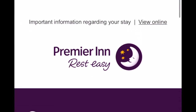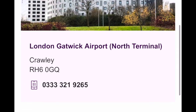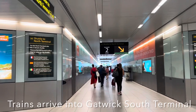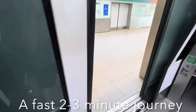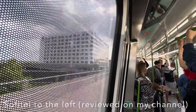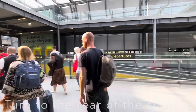24 hours in advance of your stay at this particular Premier Inn, you'll receive an email with all the details about your reservation, including a reminder of your reservation number that you can use to do a self check-in when you arrive. We arrived by train into London Gatwick South. From here you can take a free shuttle to London Gatwick North, which takes no longer than two to three minutes. You'll actually pass the Premier Inn on your right-hand side and it's a very short walk from the shuttle station.